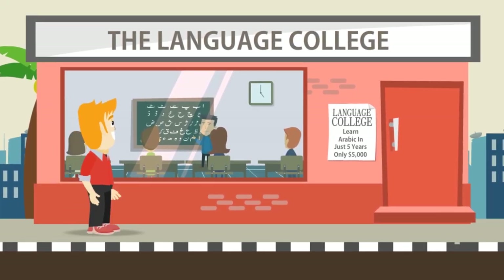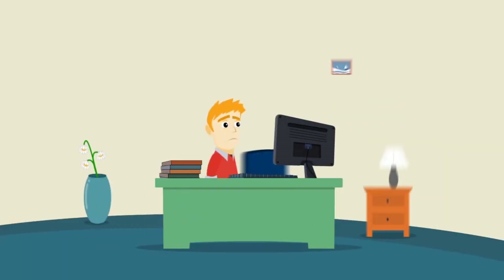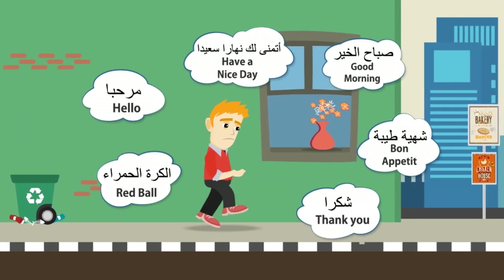Do you want to learn Arabic but just don't have the time or the ridiculous fee it usually costs for a classroom course? You've searched high and low for a fast, easy, affordable program but just can't seem to find one that really works. Software and books may be convenient but can't teach you much more than vocabulary.